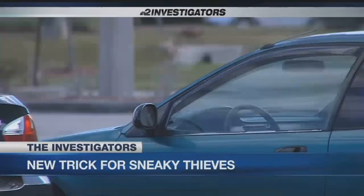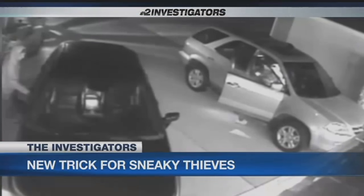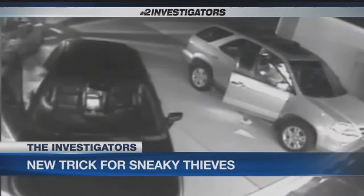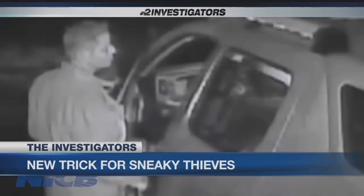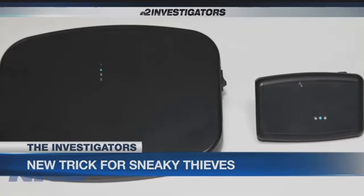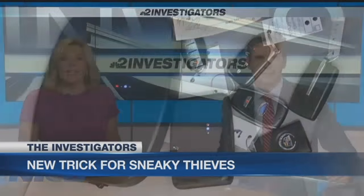A warning for Southwest Florida drivers — it's a scary new bit of technology we've uncovered. High-tech thieves have found a sneaky way to get in and out of your car without you ever knowing it. Whether they're a tinker, a hacker, or a criminal, they can buy these devices on the internet. Even if you lock and double-check your doors, it doesn't matter. NBC2 investigator Rachel Polanski is live in Fort Myers with what she uncovered.